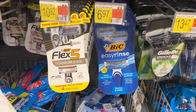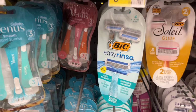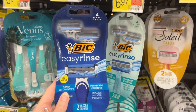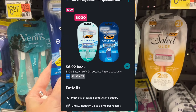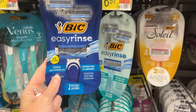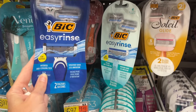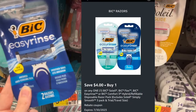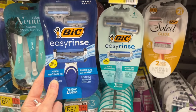The next deal is for the Bic Easy Rinse at $6.97, and we're picking up two of them. With both at $6.97, you submit to Ibotta — it's a buy one get one free offer, so $6.92 back on two. Then submit to the Shopman app for $4 back on one, and to the Alexa app for the other $4 back on the second one. That makes it a $0.98 money maker to pick up these two packs of razors.